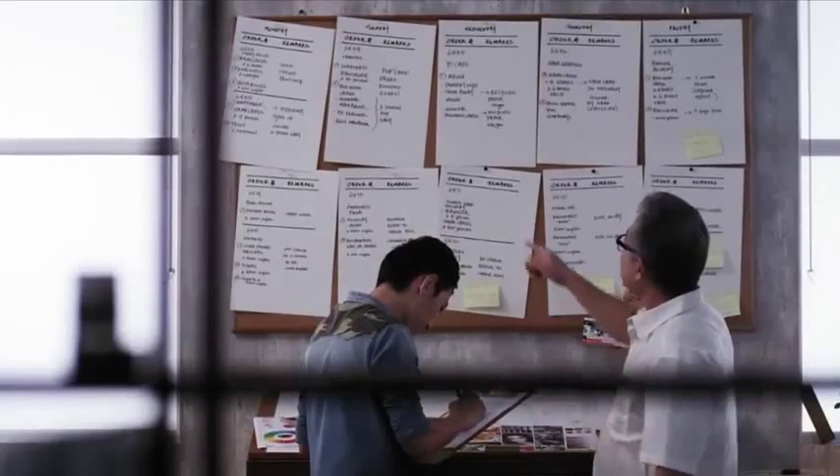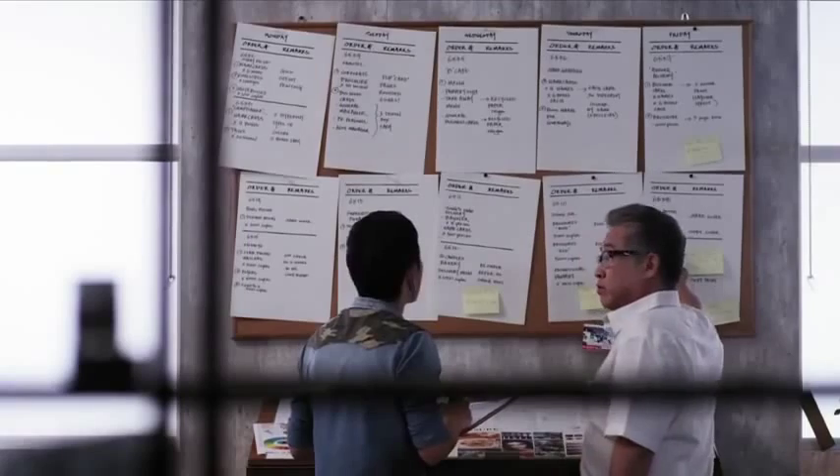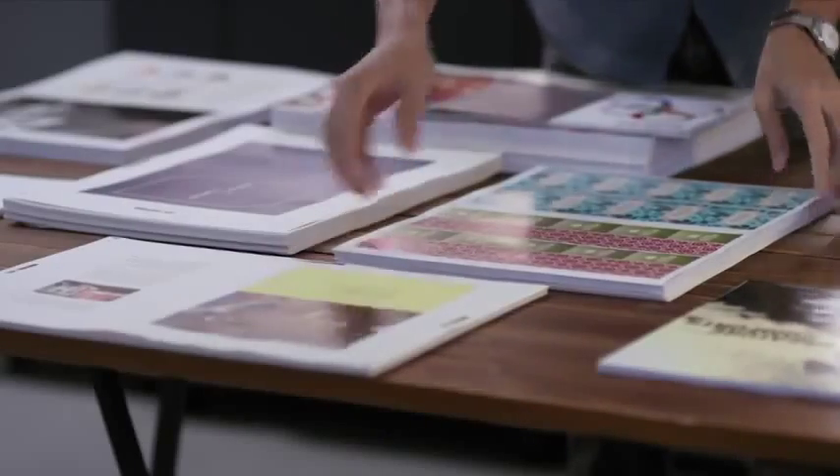The first thing we do every morning is to check out deadlines. Today looks like a busy one. We know what needs to be printed. These days, there's an increased demand for personalized, one-to-one marketing materials.